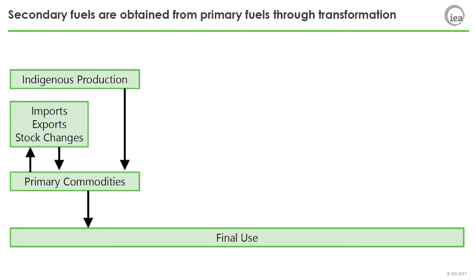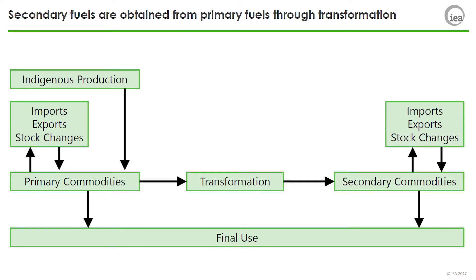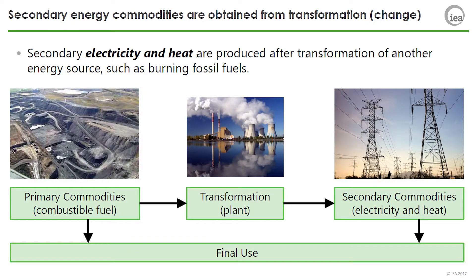This diagram shows a basic commodity flow. Primary commodities undergo transformation and result in secondary commodities. Secondary electricity and heat are produced after transformation of another energy source, such as burning fossil fuel. This transformation can occur in a power plant, combined heat and power plant, or pure heat plant.